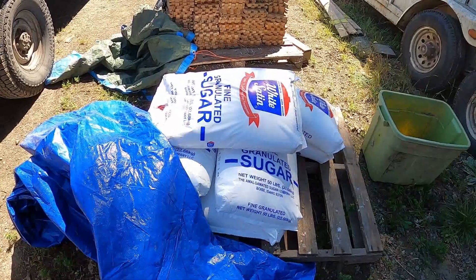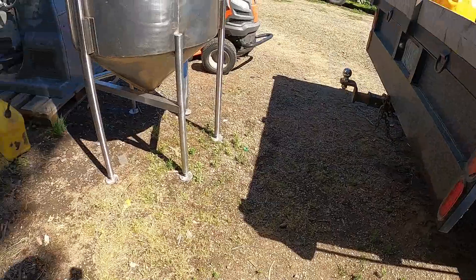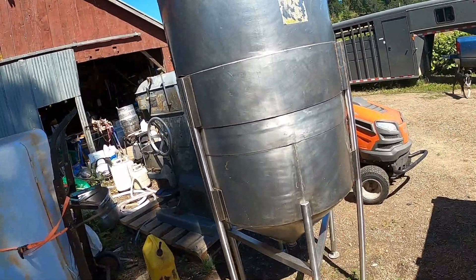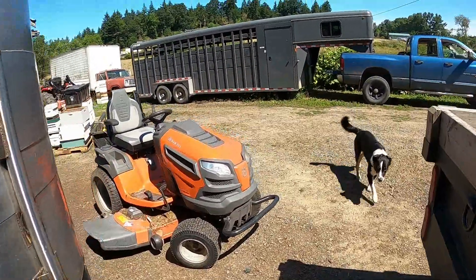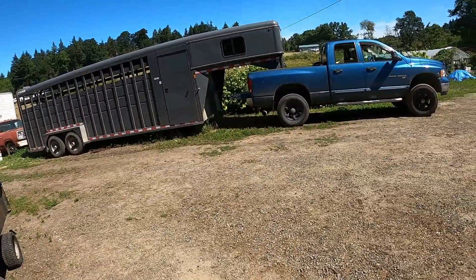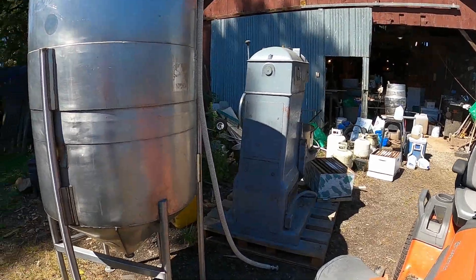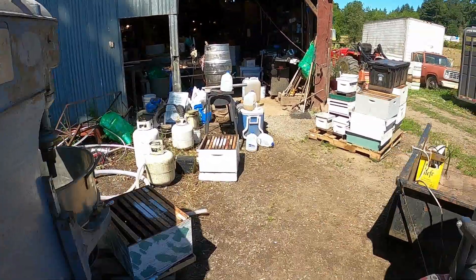It may seem like a weird time to talk about having to make syrup and feed — we're in the middle of our flow — but we just had a week of pouring-down rain, maybe the last rain we get for two or three months. And what I've noticed is that some of my colonies are hungry.